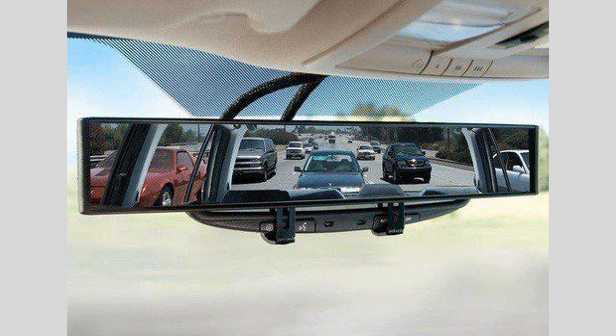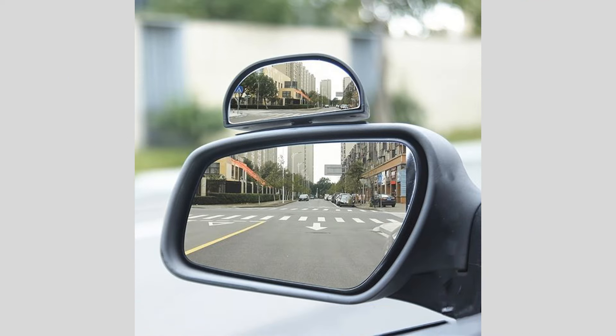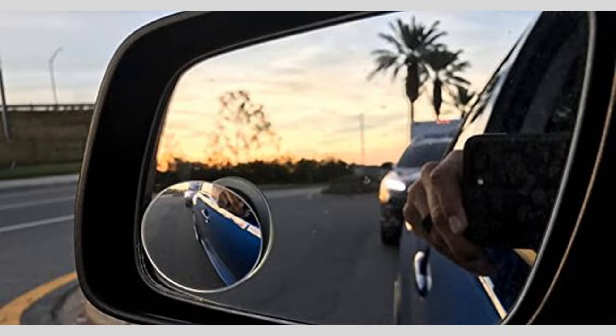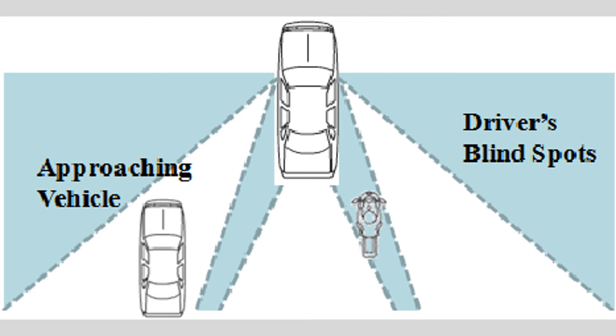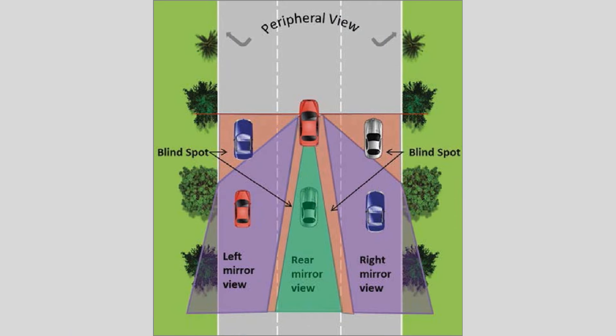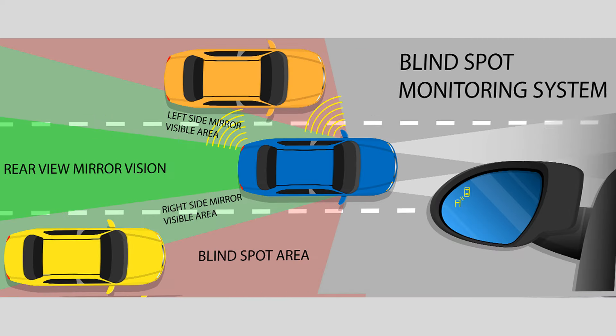Solutions for safe driving. Number 1: Adjusting mirrors. One of the primary solutions for minimizing blind spots is properly adjusting your mirrors. Here's a simple technique that can help. Start by adjusting your rear view mirror to provide a clear view of the road behind you. Next, position your side mirrors so that they cover the blind spot areas.